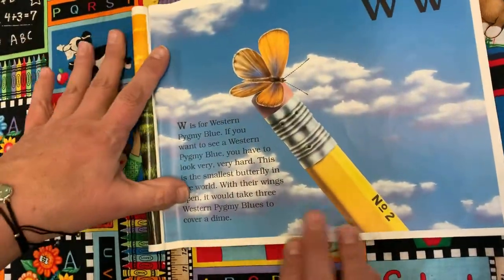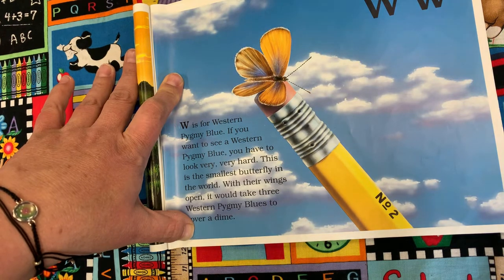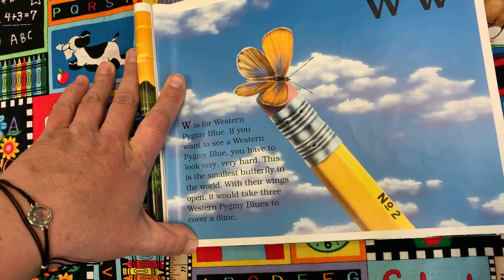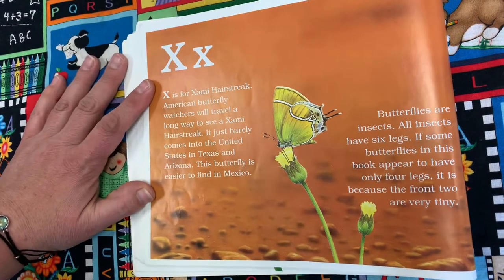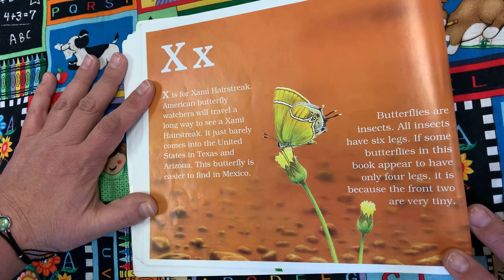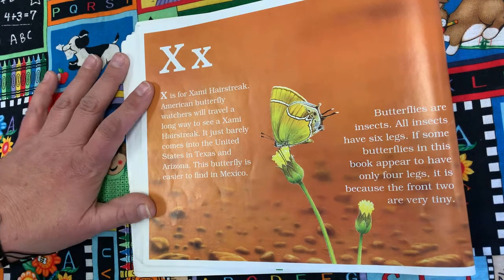W is for Western Pygmy Blue. If you want to see a western pygmy blue, you have to look very, very hard. This is the smallest butterfly in the world. With her wings open, it would take three western pygmy blues to cover a dime. X is for Zami Hairstreak. American butterfly watchers will travel a long way to see a zami hairstreak — it just barely comes into the United States in Texas and Arizona, and is easier to find in Mexico. Butterflies are insects, and all insects have six legs. If some butterflies appear to have only four, it's because the front two are very tiny.